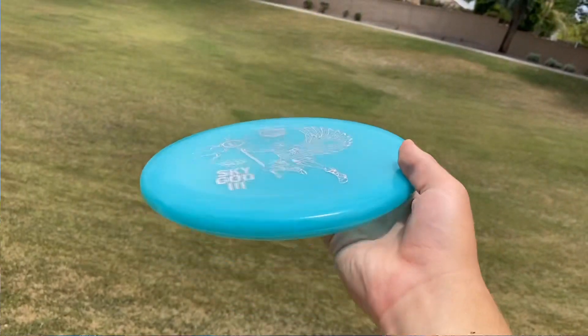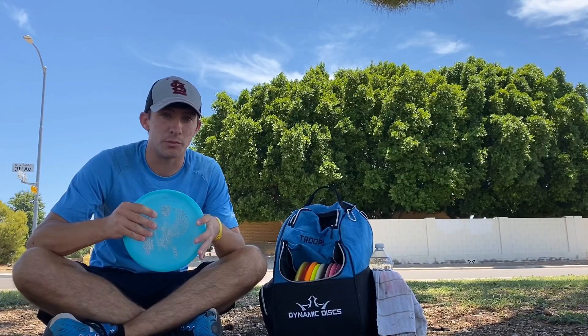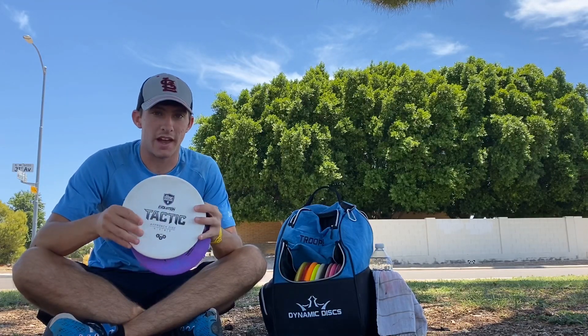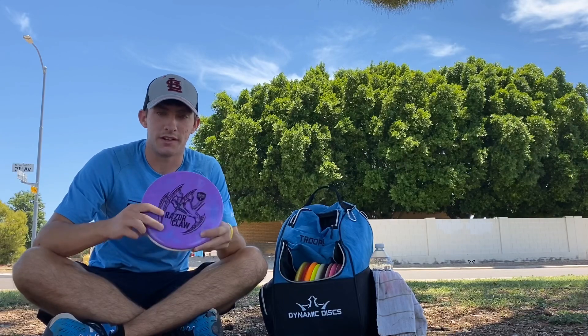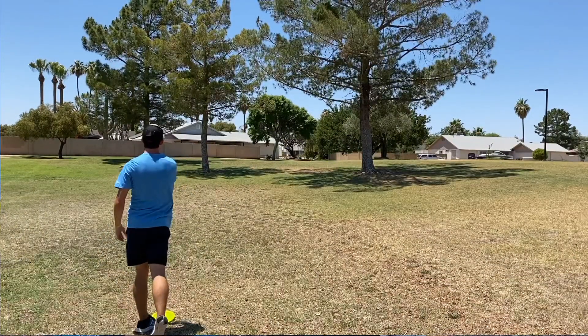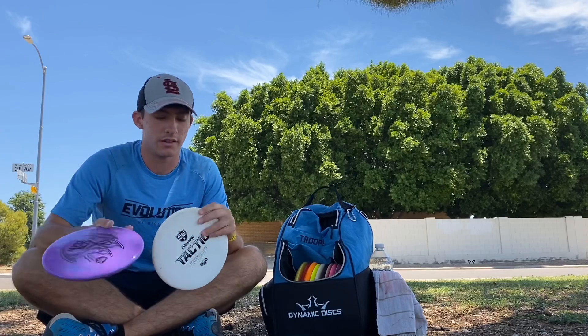For my throwing putters, I have a Glow C-Line P2 — it is a Sky God 3 edition Simon Lizotte signature disc. I love this disc. It is very stable for me; I can put pretty much any amount of power into it and it'll hold very straight. I also have the Tactic — one in the Exo Soft plastic and one in the Vapor Razor Claw variety, the Eagle McMahon signature disc. It's very overstable and very reliable especially in the wind. I'm throwing this disc backhand and forehand all the time.